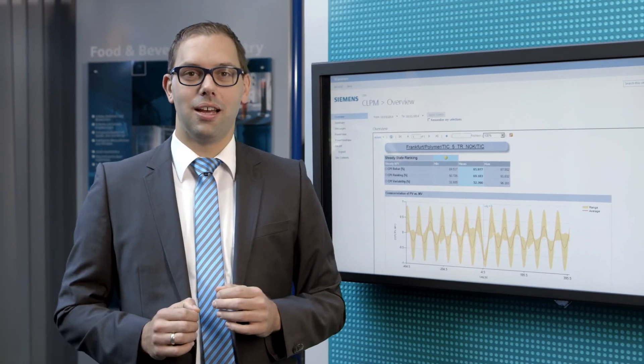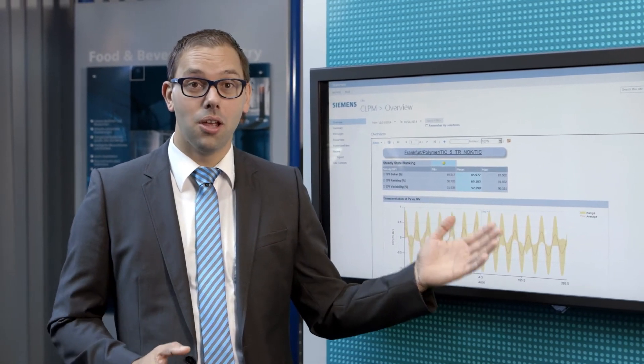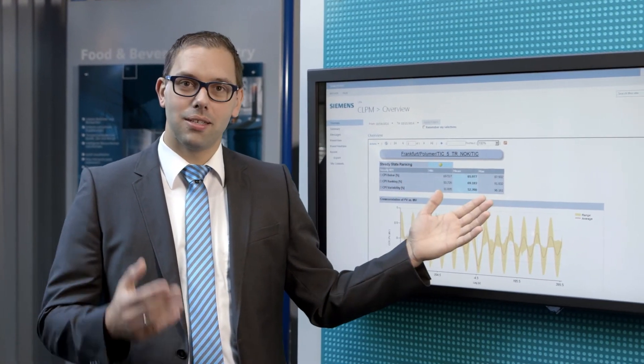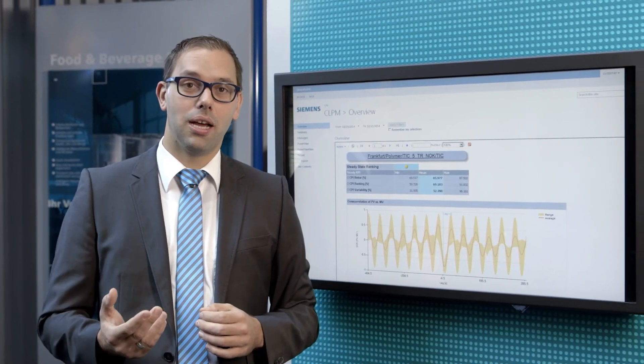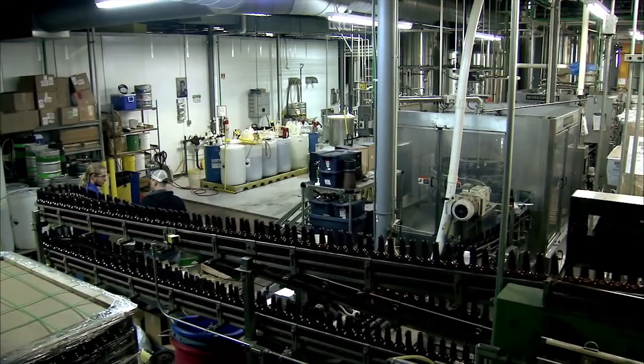We also offer a consulting package where Siemens experts provide you with customized measures for optimization based on the analysis results. Siemens Control Performance Analytics Services already today offers you the possibility to benefit from state-of-the-art data analytics for the process industry. Enhance the overall productivity and performance of your plant through optimized control functionality.